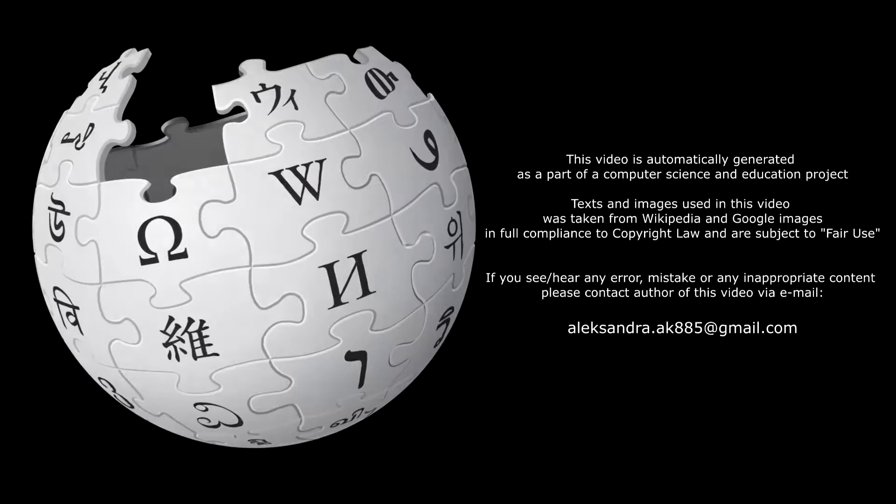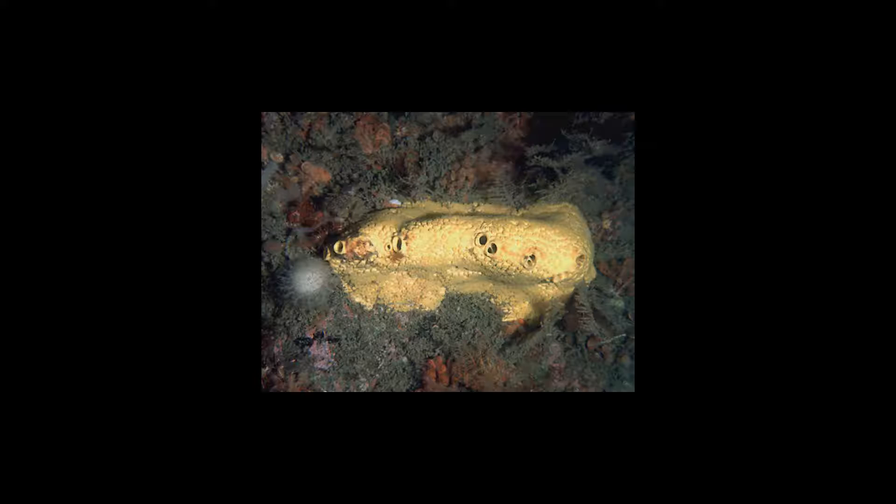Cliona celata, occasionally called the red-boring sponge, is a species of Demosponge belonging to the family Clionaidae. It is found worldwide.